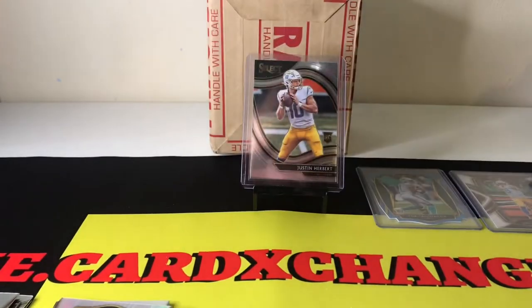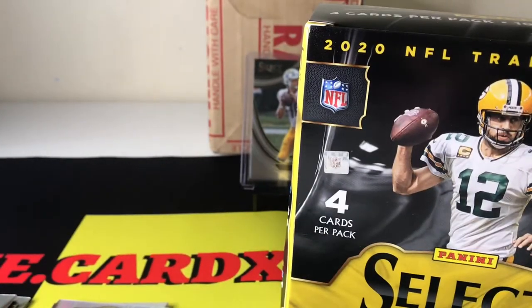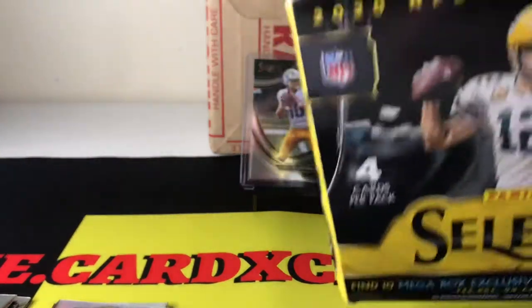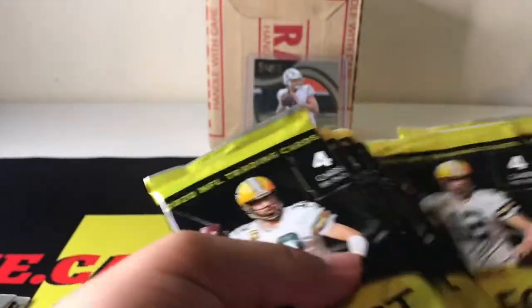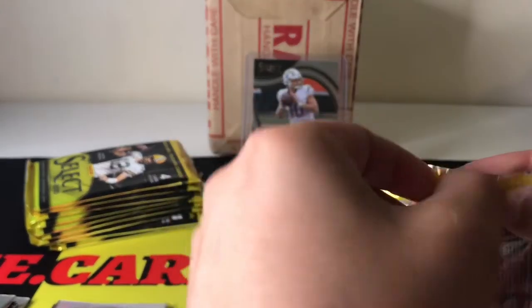So let's go ahead and move on to the mega box. Hopefully we get something good in this one. Almost forgot how to open the mega box — it's been that long. And in here we're supposed to have 10 packs per box. We got 1, 2, 3, 4, 5, 6, 7, 8, 9, and 10 — the lucky 10 right there. So we're going to start pulling and see what we can get.